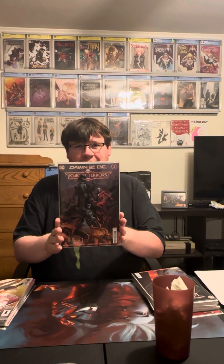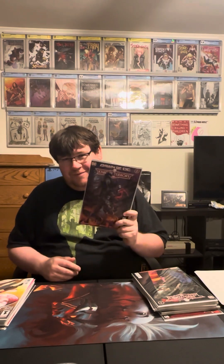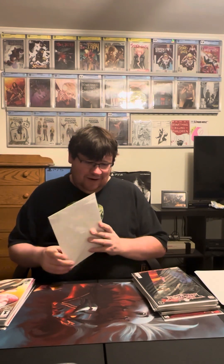Today was the release of Night Terrors number two. It was a good issue, really enjoyed it. They continued to tell the story and brought back the original Sandman from DC, which was really cool. The character added a lot to it — it's a really good book. I'm really enjoying the main series of Night Terrors and definitely recommend it.